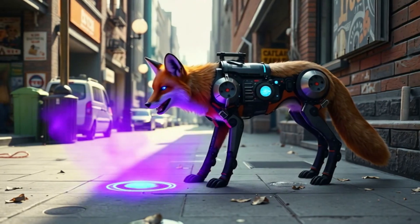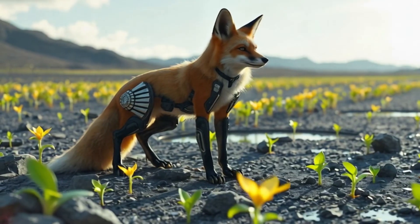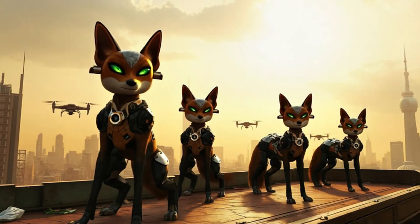Built-in UV sterilizers kill dangerous bacteria instantly. They can release environmental healing spores to restore damaged plant life. In 2100, foxes are the stealth cleanup crew for a poisoned planet.